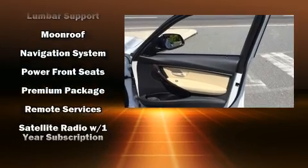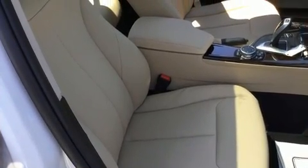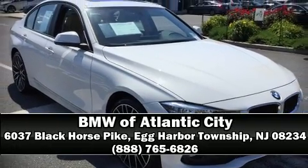A Carfax history report provides you peace of mind by detailing information related to past owners and service records. Our sales reps are knowledgeable and professional — stop in and take a test drive.